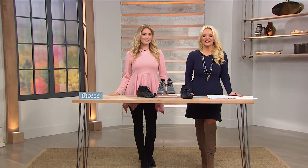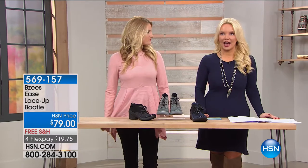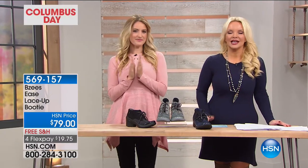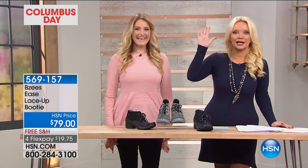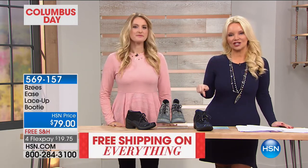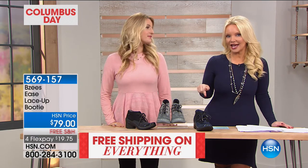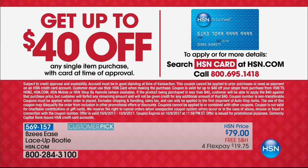We are glad you're with us at HSN, and everything you're seeing on air today has free shipping. If you sign up for our HSN charge card and you don't have it yet, you will get $40 off your first purchase. So anything you choose as your first purchase is $40 off. If it's some of our beautiful shoes, wow, are you getting a great deal — and you get extra flex pay. So now we're going to something that Beezys really created because our customers wanted to wear their Beezys to work.